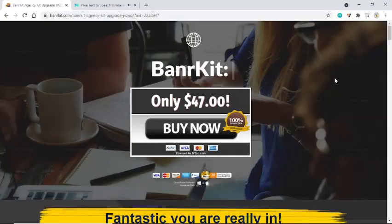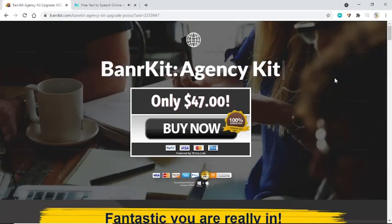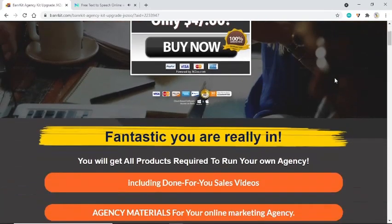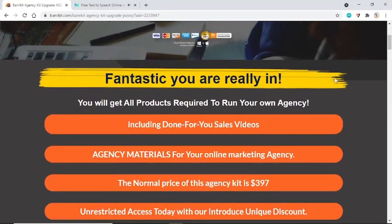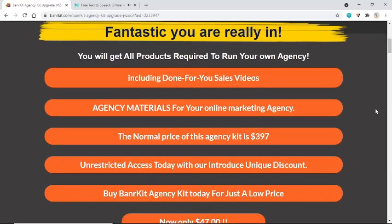Welcome to the Banner Kit Agency Kit upgrade. You are really in — you will get all products required to run your own agency, including done-for-you sales videos and agency materials for your online marketing agency. The normal price of this agency kit is $397.